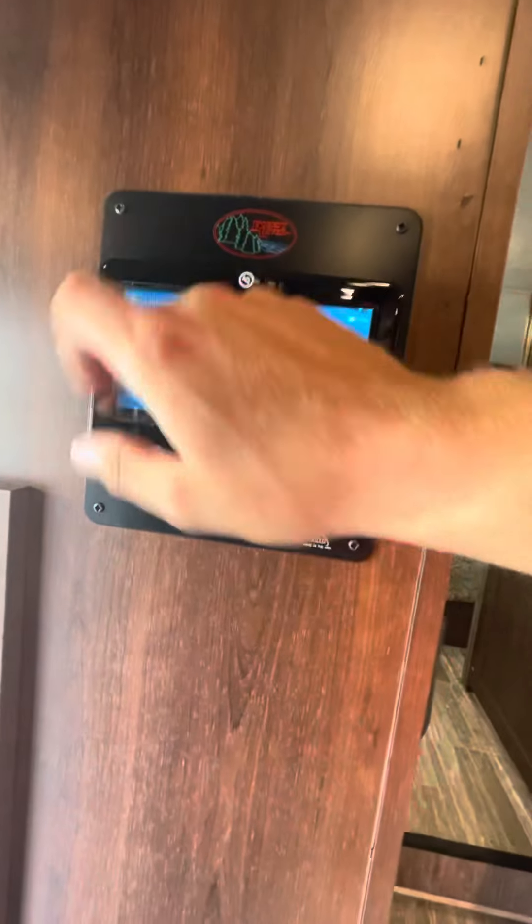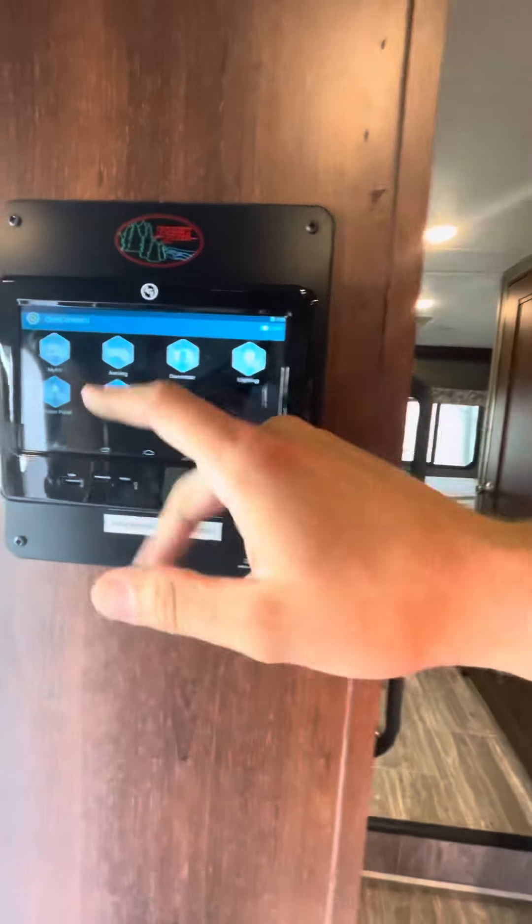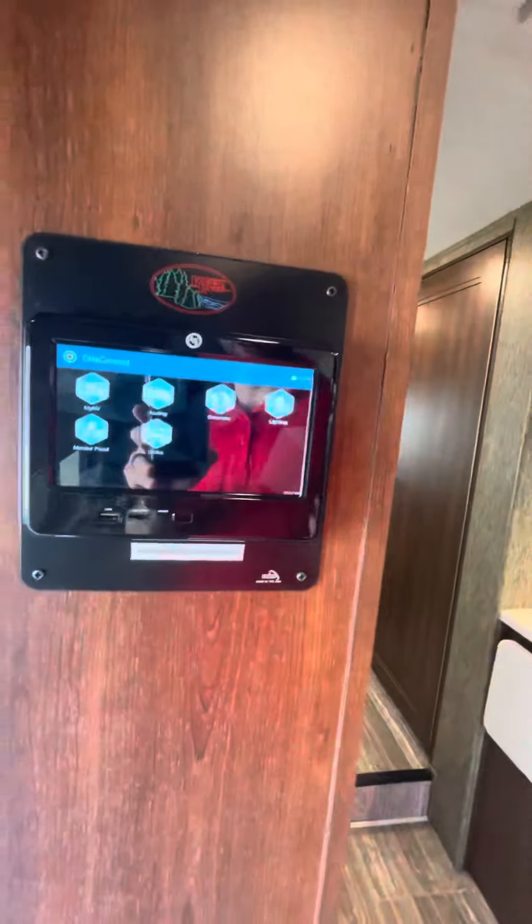Here's the panel I was talking about — you can control everything from here. You can also download the app on your phone: slides, awning, generator, lighting, tank levels, and the Max Air vent controller. Definitely an upgraded unit right here.